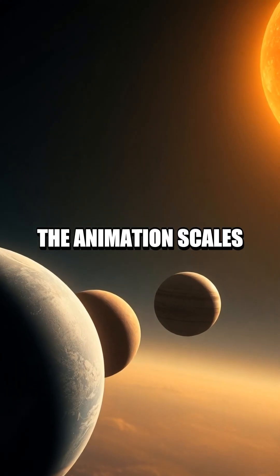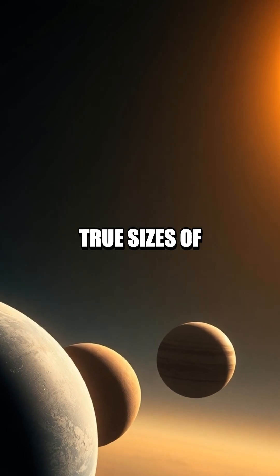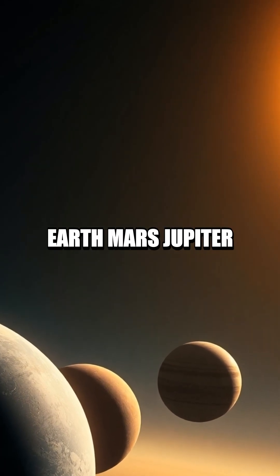In this episode, the animation scales from the solar system to everyday objects, revealing the true sizes of Earth, Mars, Jupiter, and the Sun.